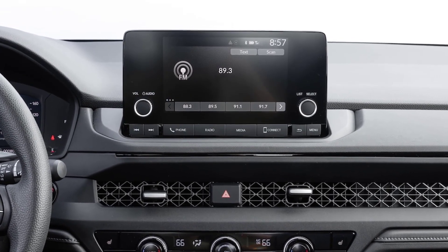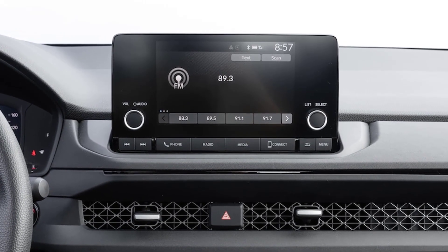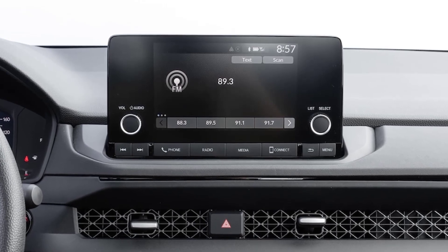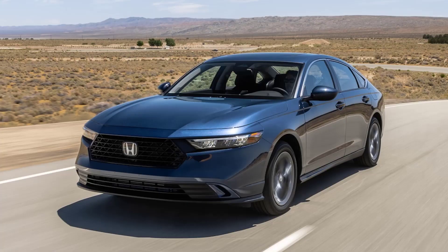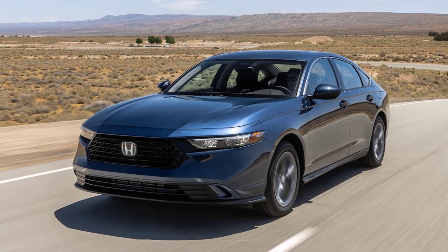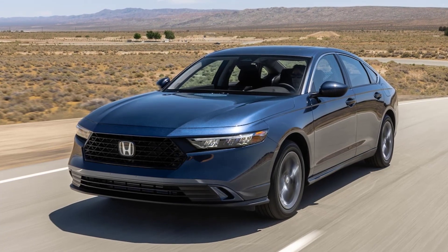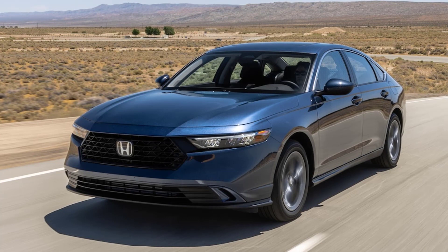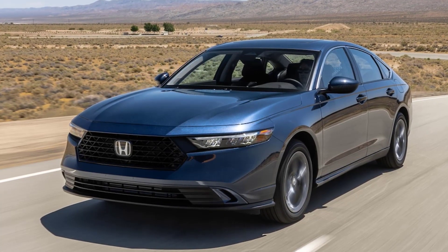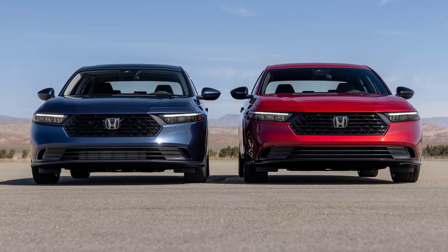Thankfully, the excellent Honda Sensing active safety tech is standard. That said, the only way to get niceties like leather upholstery, 19-inch wheels, premium audio, and larger-screened infotainment with Google integration is to go hybrid. The 1.5T is the better powertrain. Although it's less powerful, developing 192 horsepower, we prefer this setup to the hybrid's soggy power delivery and inferior steering feel. The entry-level four-cylinder is a solid power plant. Paired with Honda's CVT — one of the better examples in the industry — the 1.5-liter turbo four responds quickly to inputs from your right foot and provides more than enough performance for merging, passing, and climbing grades.